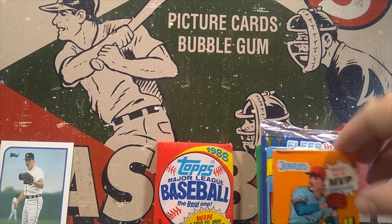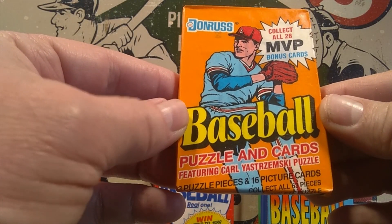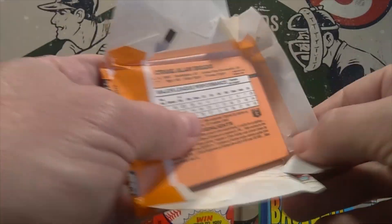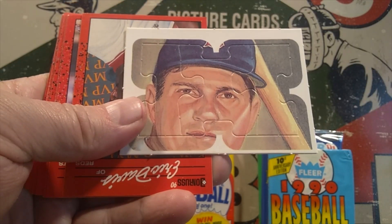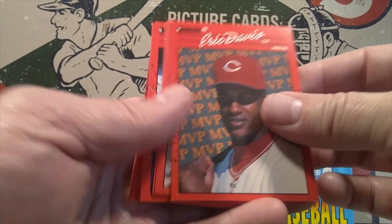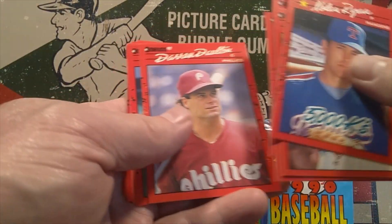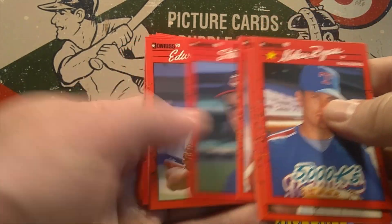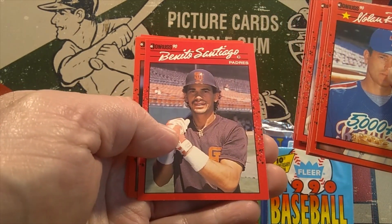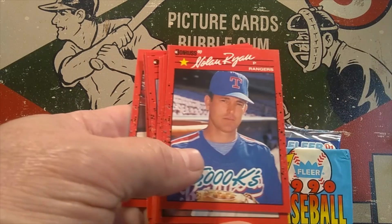Next, jumping into some 1990 Donruss — collect all 26 MVP bonus cards, puzzle and cards featuring Carl Yastrzemski. We got the face of the Yaz on our puzzle piece. Cards include Eric Davis — a pretty popular player back when I was collecting — Bob Ojeda, Terry Pendleton, Nolan Ryan — that's probably the best pull — Darren Dalton, Steve Olin, Edwin Nunez, Kevin Elster, Benito Santiago, Willie Fraser, Eric Yelding, Doyle Alexander, and Craig Biggio. The Nolan Ryan is my favorite out of there.